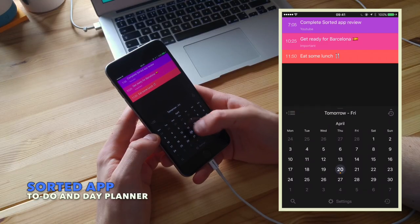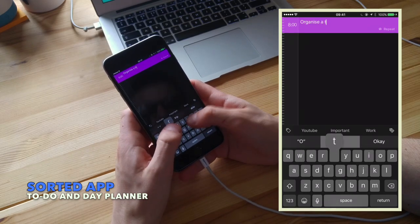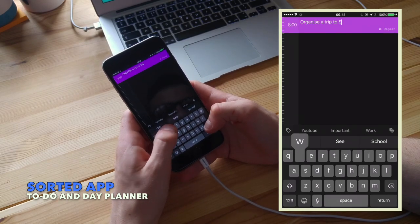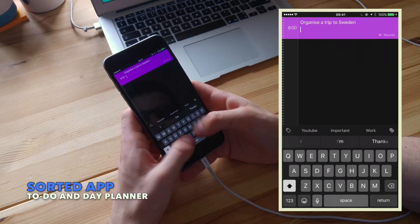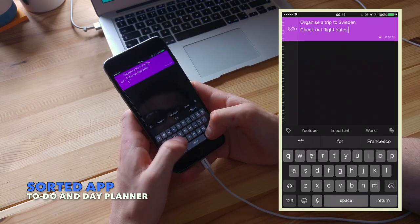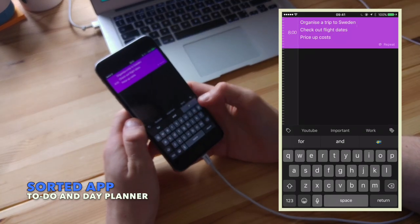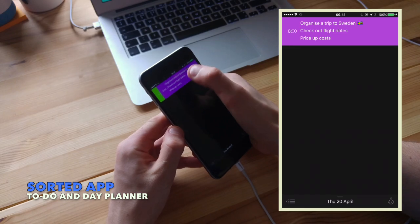So to start with we've got Sorted. Now this is an application I'm doing a separate review on, but it is a list and day planner. The idea around this is basically to create a chronological experience for your tasks as you go across the day. You've got list functions and also calendar functions to help set up reminders and tasks.